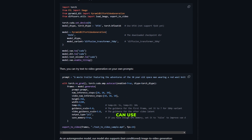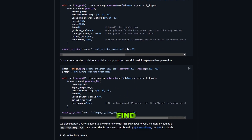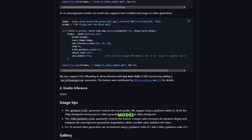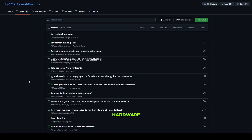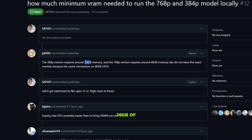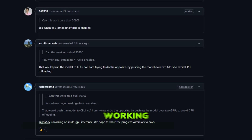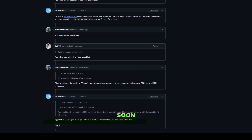Now let's talk about where you can use Pyramid Flow. If you head over to their GitHub page, which I've provided in the description, you'll find detailed installation instructions for the Hugging Face model. However, there's a catch regarding hardware requirements — even the lower resolution version requires around 26 gigabytes of memory, and the 768p version requires approximately 40 gigabytes of memory, which is a significant limitation. The good news is that the developers are actively working on optimizing for lower memory usage, so hopefully that'll make it more accessible soon.